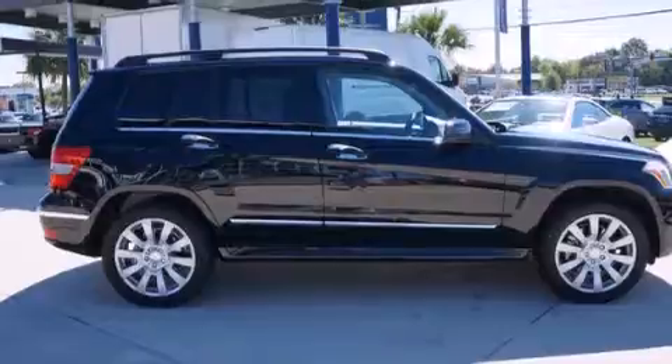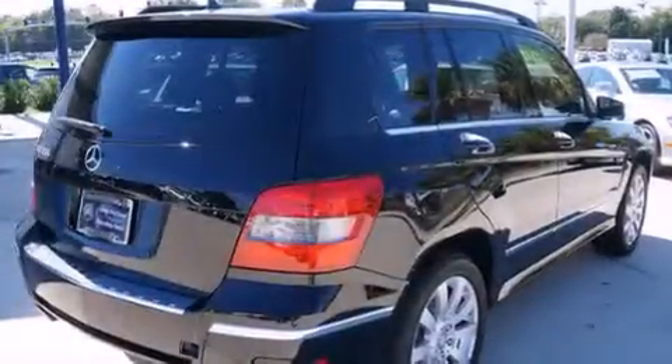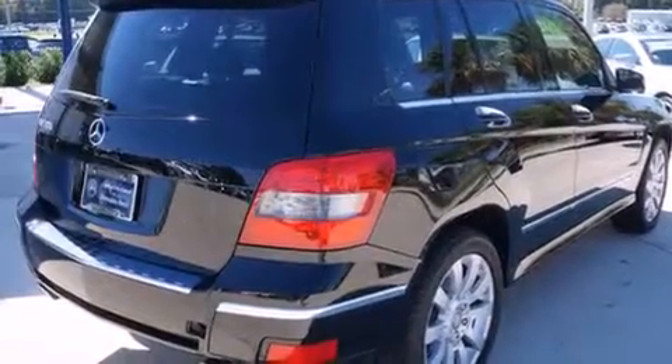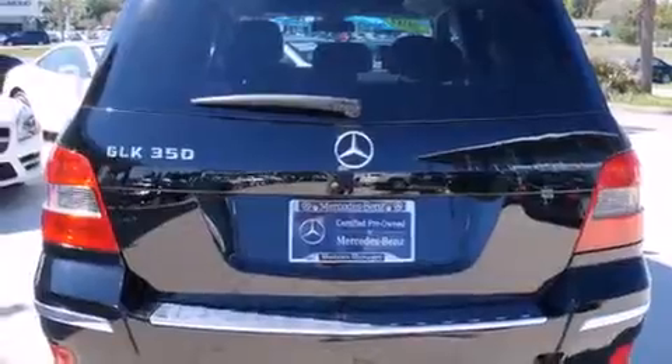Its top features include Bluetooth cell phone integration, a sunroof, heated seats, satellite radio, aluminum wheels, and traction control and stability control systems.